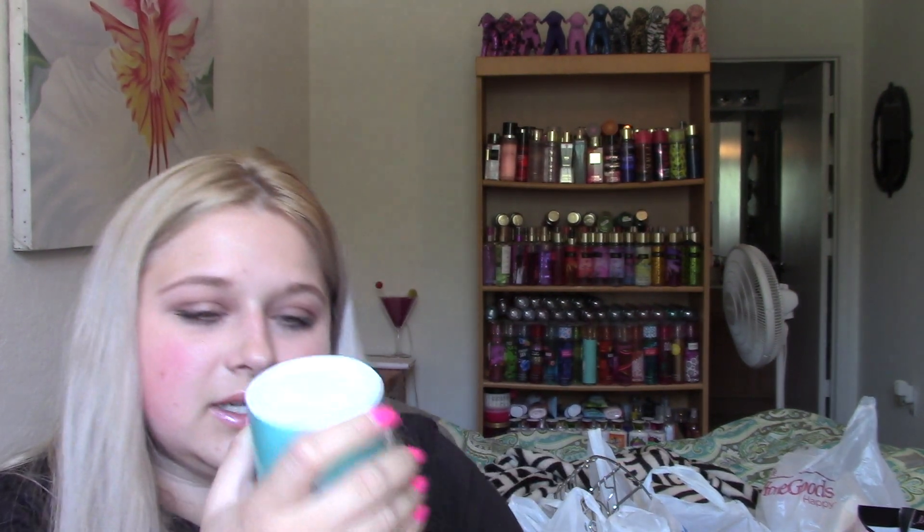I got her that and then I got a Renews It After the Rain gel stick-up. I got this for the guest bathroom because it's blue. And then I got this one for our bathroom - this is the Glade Hawaiian Breeze, which is one of my favorites. Then I picked up the Love My Carpet Pardon My Pet Carpet Deodorizer, and this one has baking soda and I just really liked the fragrance of it.